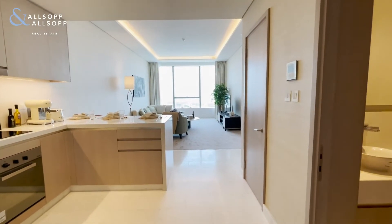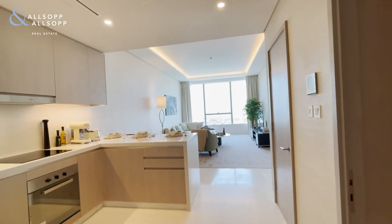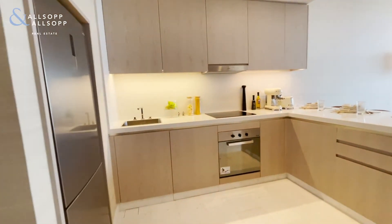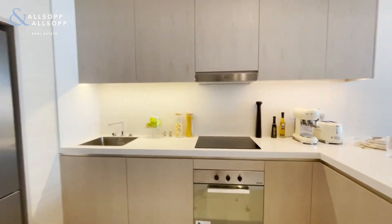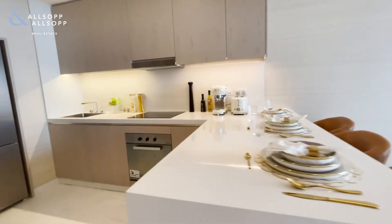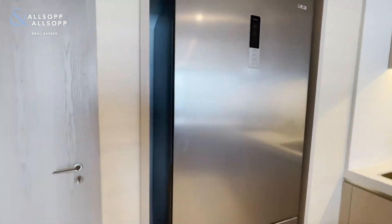Hi, welcome to our latest instruction. We have a studio apartment in the Palm Tower, newly constructed, just awaiting handover imminently. As you walk in, you're welcomed to an open plan living, kitchen, and dining area — fully fitted fixtures and appliances, really nice quality in these units. Fitted with an island bar for three people, or breakfast bar, oven, extraction and hob, and space for a fridge freezer as well.